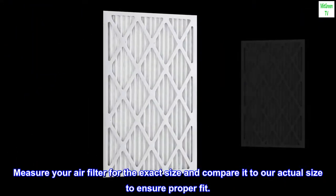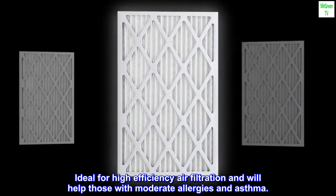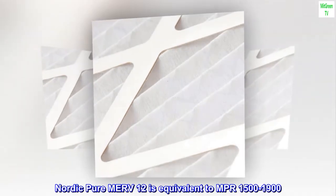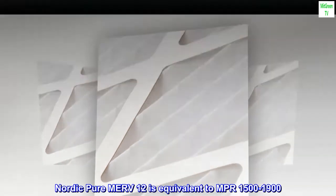Ideal for high efficiency air filtration, and will help those with moderate allergies and asthma. Nordic Pure MERV 12 is equivalent to MPR 1500 to 1900.